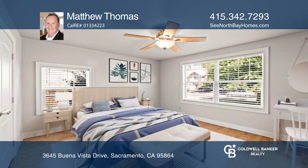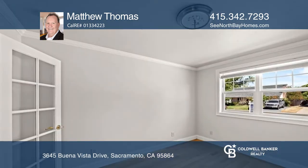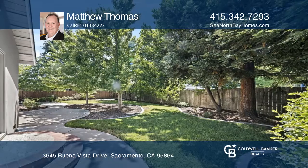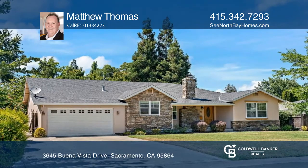The primary ensuite features a separate tub and shower with travertine tiles. All bedroom closets boast mirror closet doors with a storage system and engineered hardwood floors. There's a den off the living room. Check out this property for yourself by scheduling a tour with Matthew Thomas.